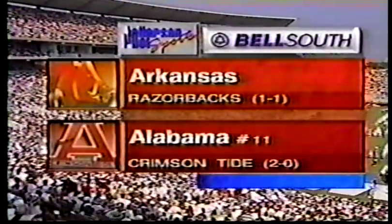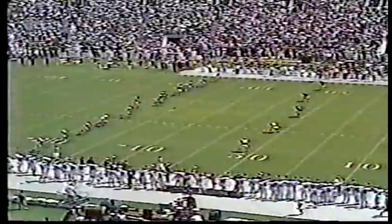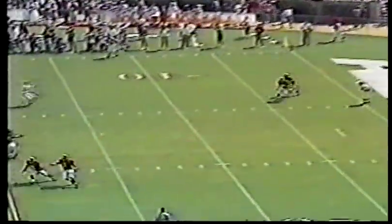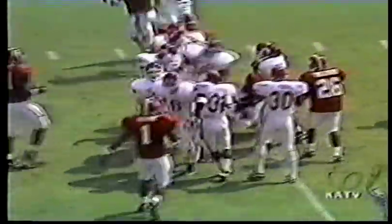Today the two meet as the Crimson Tide play host to the Razorbacks in our BellSouth SEC Game of the Week. You see on your screen number 25 back in. The kick will come to Fernando at the goal line. Tremendous coverage by Arkansas. Bryant appeared tentative there.